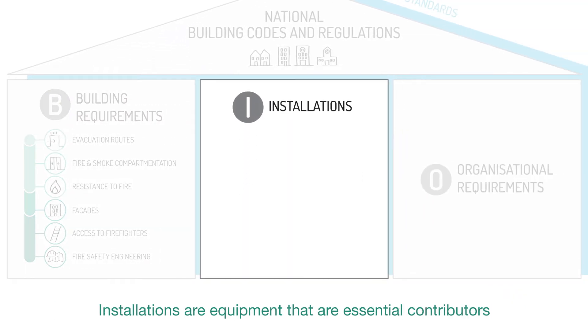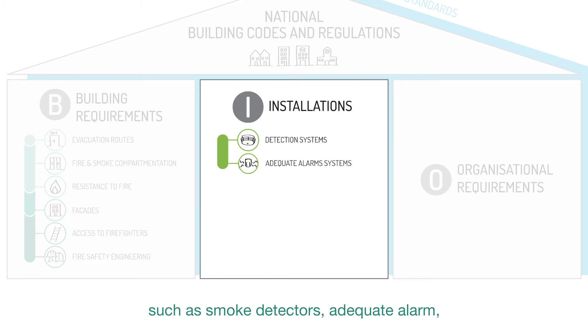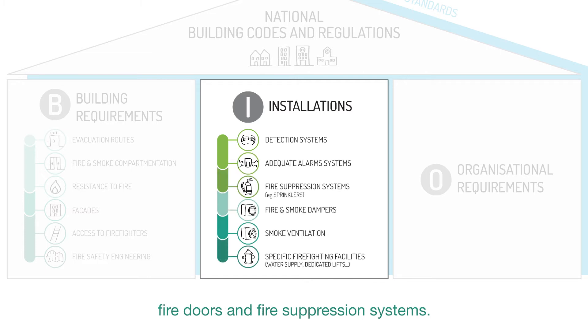Installations are equipment that are essential contributors to the fire safety layers, such as smoke detectors, adequate alarm, fire doors, and fire suppression systems.